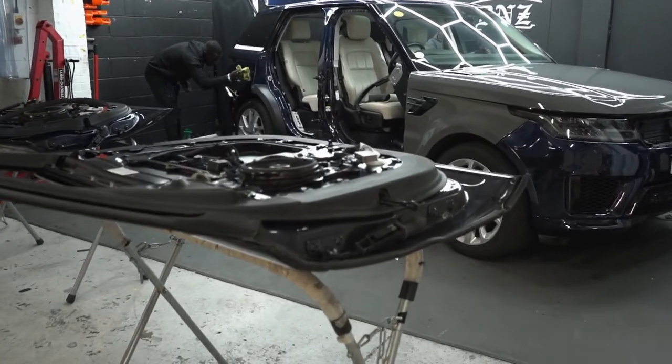Then we're going to move on to the Range. This one is from Car Hub London — they brought it in to us and we're going to be wrapping it in a nardo gray color. Can't go wrong with nardo gray. We're going to do the top in gloss black as well, and we're going to do shots and returns on this one.